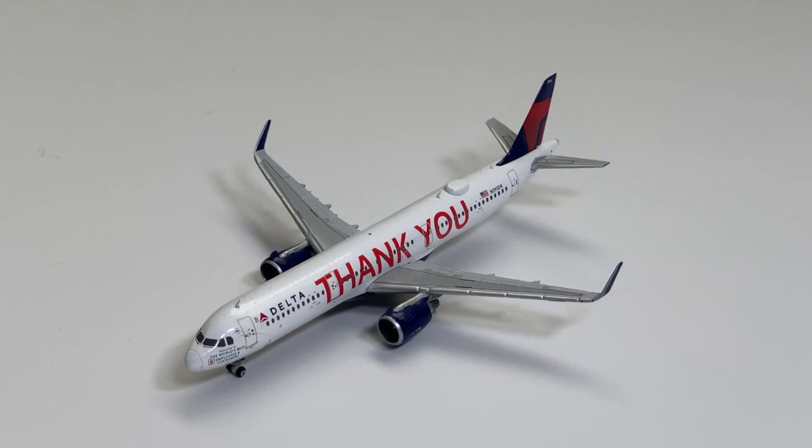The final aircraft to finish off this update is a Delta Airlines Airbus A321 in the 'Thank You' livery, which arrived from Salt Lake City at 2:15 PM. It's a beautiful livery that thanks every single Delta employee for their hard work. I may consider getting the NG Models version soon, but it's not in my criteria just yet.